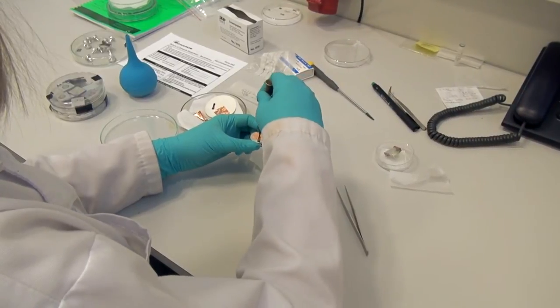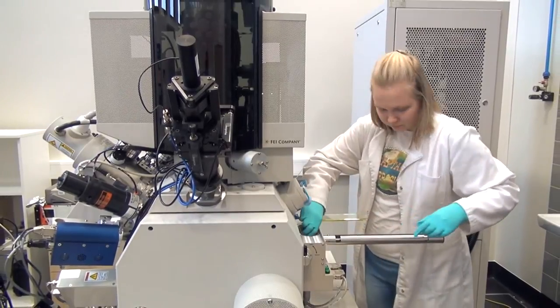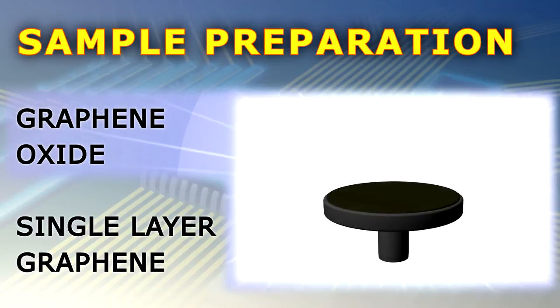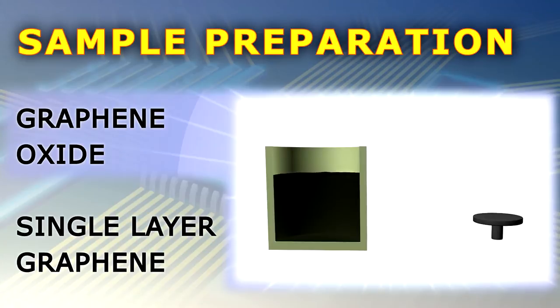Now it's time to discuss the sample preparation, which is crucial for studying these elusive materials under the scanning electron microscope. Graphene oxide and similar powders can be prepared for such studies in two ways. The simplest solution is to apply them on a sticky carbon tape or silver paste. Another option is making a suspension by using deionized water or an organic solvent, and treating it by ultrasonification to separate the particles from one another.